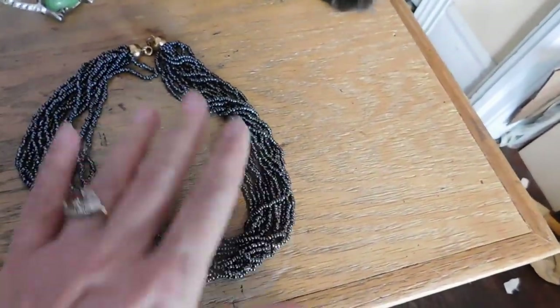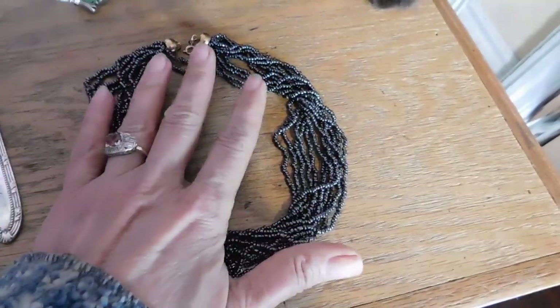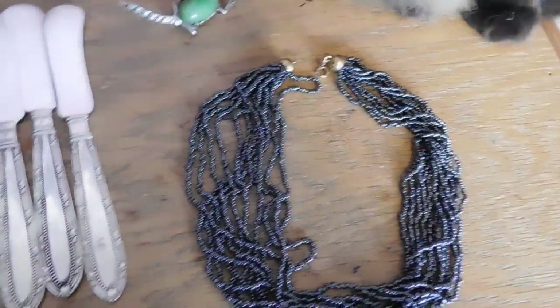Sold this really cute seed bead multi-chain necklace. That sold for $18.